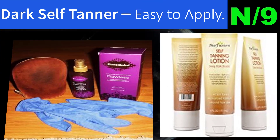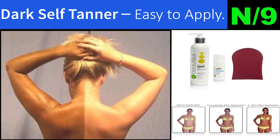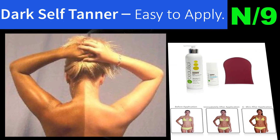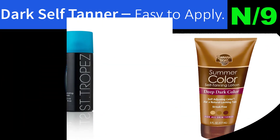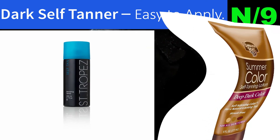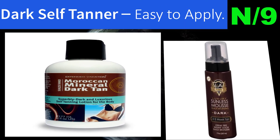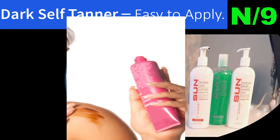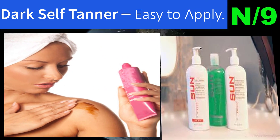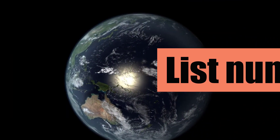Number nine: Dark Self Tanner, Easy to Apply. The best self tanner dark color gives a perfect sun-kissed tan without any hassle and no sun exposure. Non-streak, non-greasy self tan lotion. Say goodbye to awful-smelling, greasy self tan lotions which are thick in texture and difficult to rub in evenly, leaving you with orange streaks.